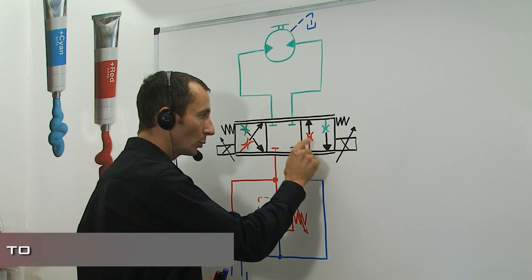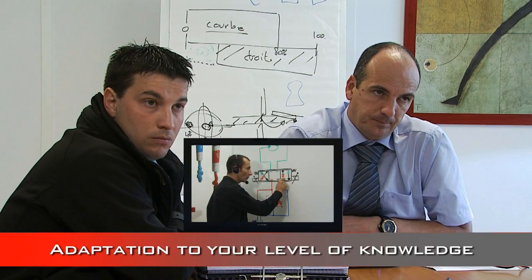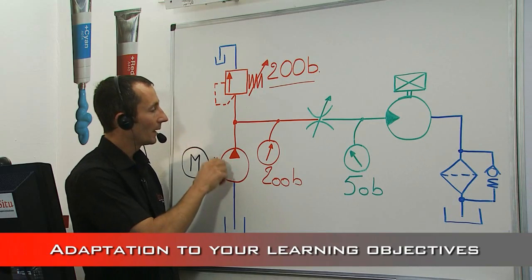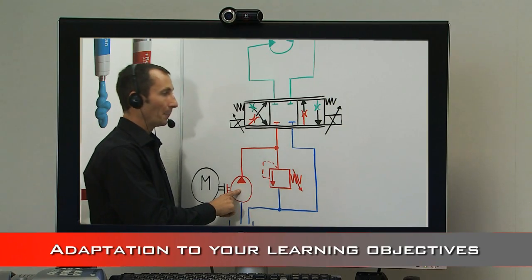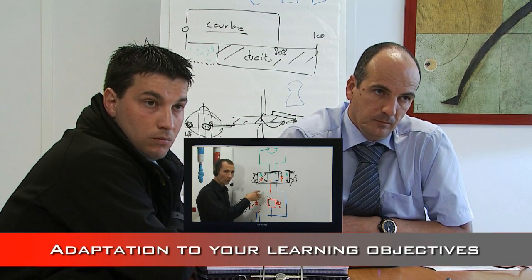The in-situ experts adapt the program in function of the level of knowledge of the trainees and the current technical needs of the company. We had a lack of competencies in mobile hydraulics, so we made two lessons on it to be able to discuss easily with the customer with the maximum of knowledge.